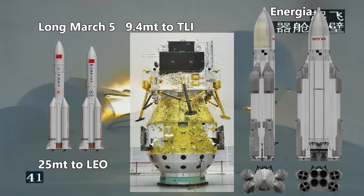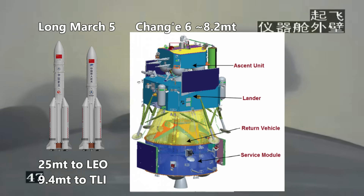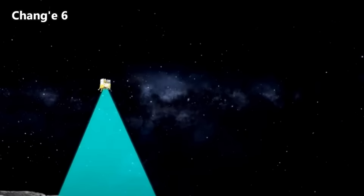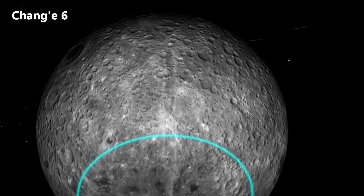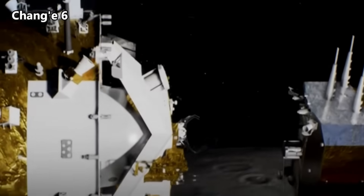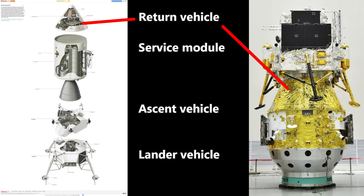Chang'e-6 has a launch mass of 8.2 metric tons, and it has four modules: an orbiter, a lander, an ascender, and a return vehicle. The orbiter and return vehicle stay in lunar orbit, while the lander and ascent vehicle, with a mass of 3.2 metric tons, comes down at the South Pole's Aiken Basin, where it collected a couple of kilograms of regolith and drilling samples, sending them up to orbit with the ascender, which docked with the return vehicle, transferred samples, and then sent them back to Earth. Very similar to the Apollo mission architecture, just on a smaller scale.